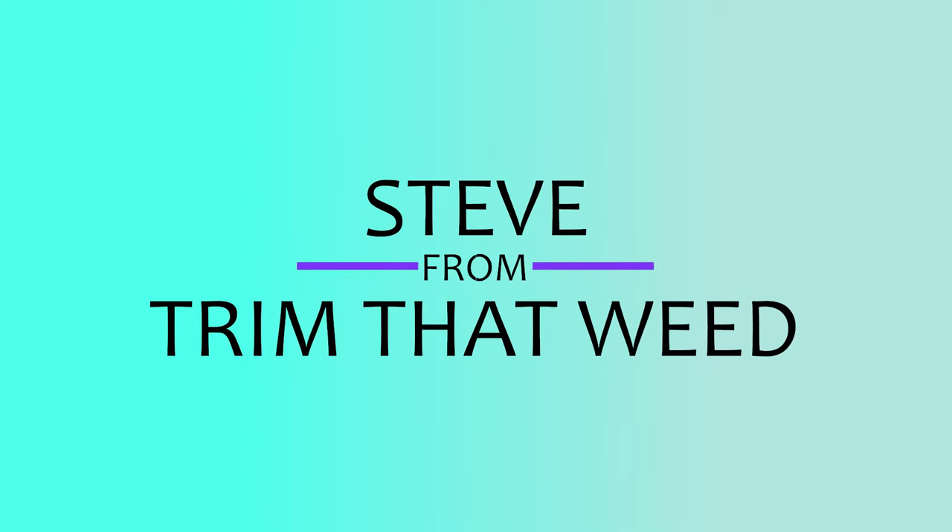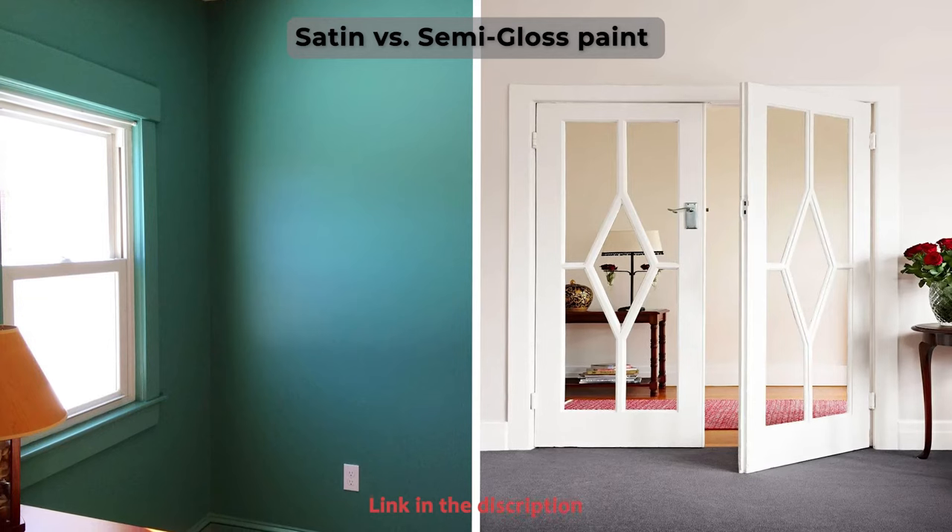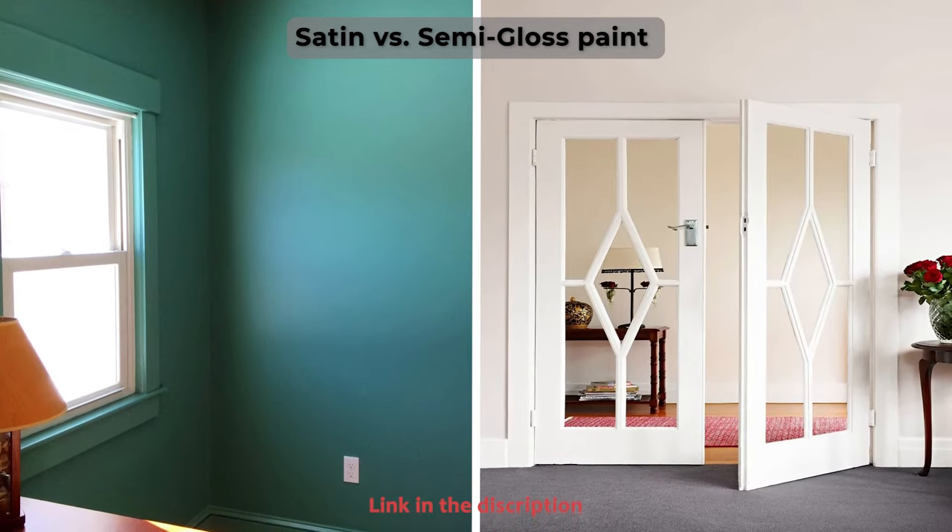Hey guys, this is Steve from Trim That Weed and welcome to our video about satin versus semi-gloss paint. Watch until the end to know our verdict on which of the two is better.